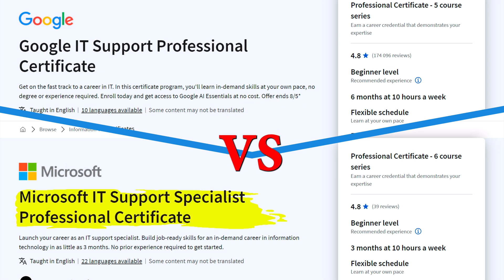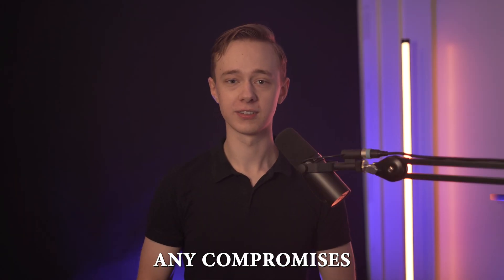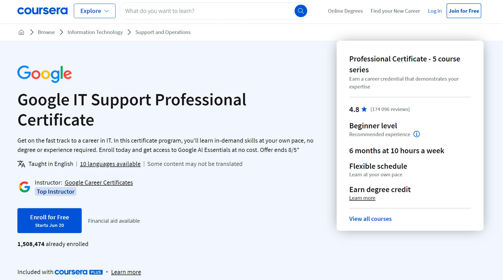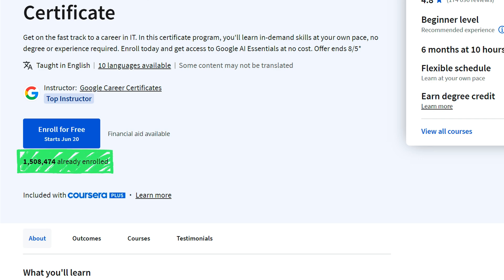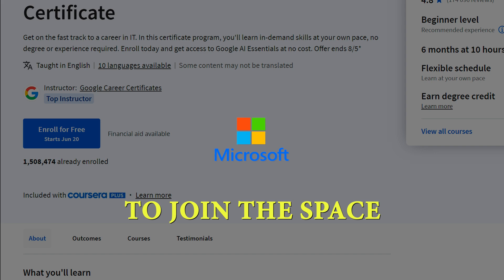Is the Microsoft or the Google IT support certificate better on Coursera? In this video I'm not going to accept any compromises and I will assume that we can only take one certificate. Now starting with a quick introduction: Google's course has been around a long time and it has over 1.4 million enrollments, so I do think it was about time for Microsoft to join the space.